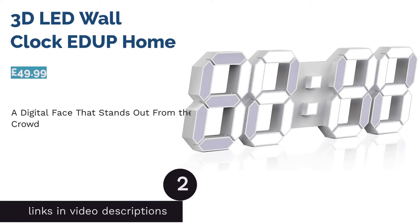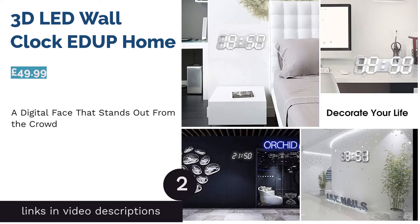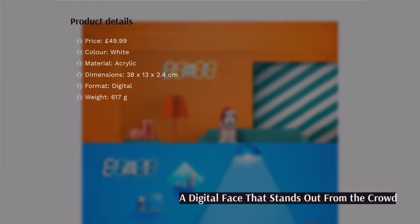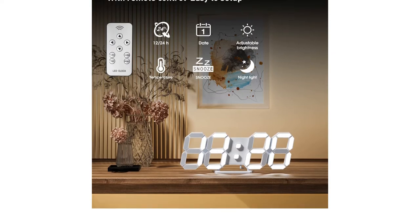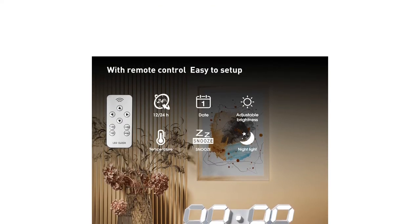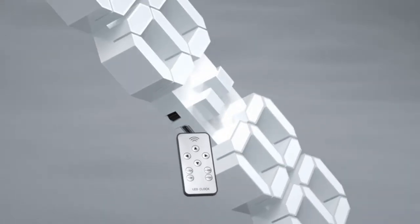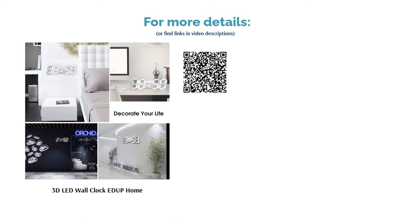The next product on our list is the 3D LED Wall Clock by E-Dup Home. Most wall clocks tend to be analog, so this digital clock stands out immediately from the rest of our recommendations. Its simplistic design is easy to read and it'll suit pretty much any color scheme you've got going on at home. Plus, it's packed with extra features such as brightness control, alarm and timer functions, and temperature display. The futuristic design may not appeal to everyone, but those with metropolitan sensibilities will love it.